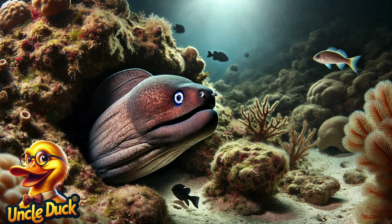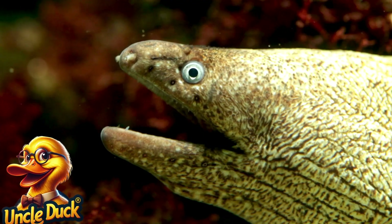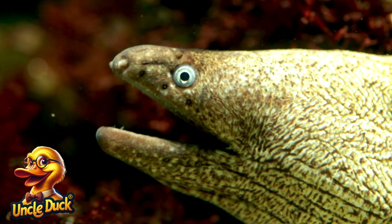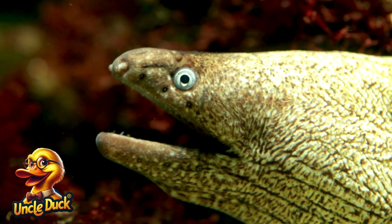A long, snake-like moray eel slithers out of a rocky crevice. These eels have sharp teeth and are skilled hunters, often hiding in holes and waiting to ambush prey.